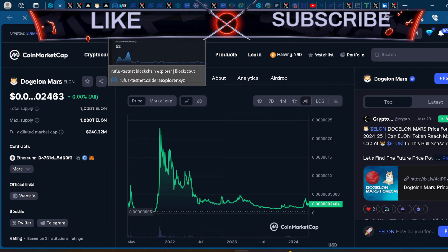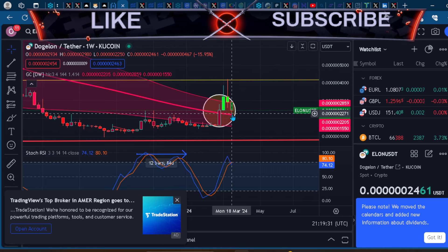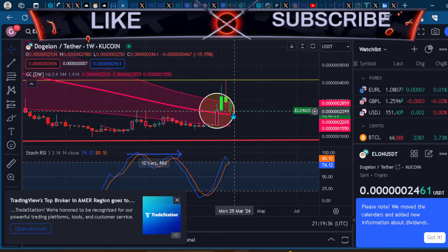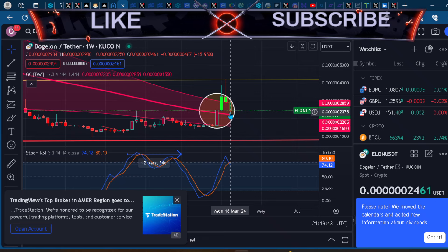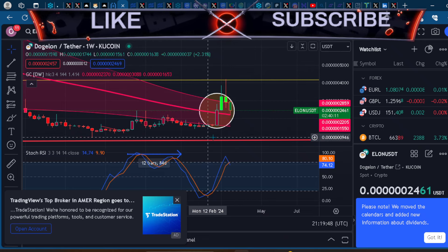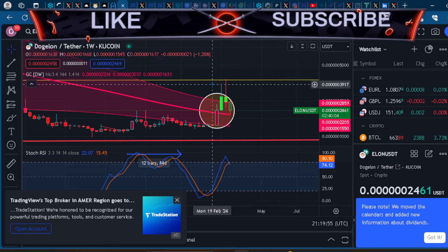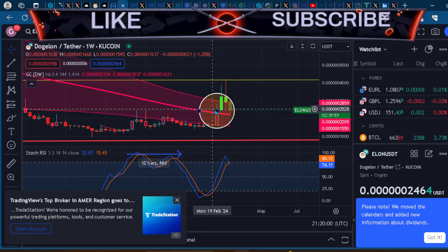Doubling down on the chart — we did come back into the quicksand, we did touch the median, and it looks like we are bouncing off that median and looking to use it as support. I wouldn't want to see it break the median, because everything seems so bullish. If the Elon token breaks the median on the Gaussian channel, that could signal it's not actually a strong meme coin in today's cycle.